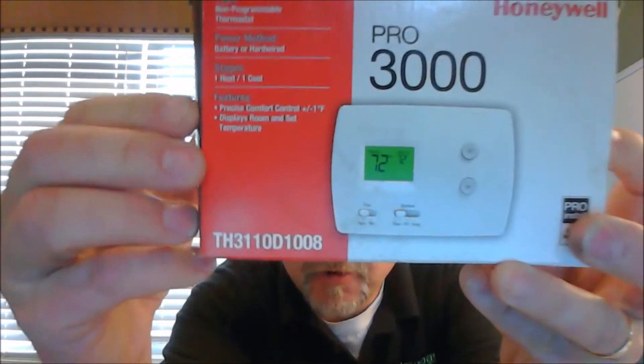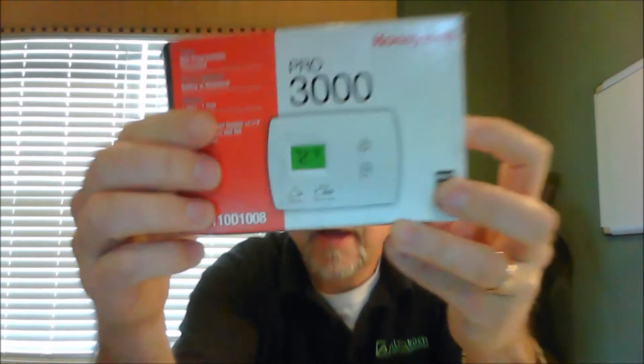Let's take the first type, which is a straight air conditioning and furnace — it could be a gas furnace, an LP furnace, or a fuel oil furnace. Typically in the south we stick with just a gas furnace or an LP furnace. We want to look for a system that has one heat, which is your furnace, and one cool, which is air conditioning. A typical non-programmable thermostat you can buy on the market is this Honeywell 3000, and you'll notice right here it says one heat, one cool. This thermostat is great for furnaces and air conditioners.